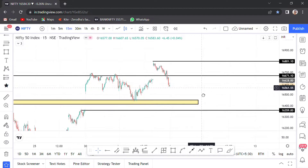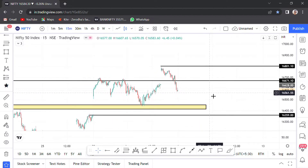Nifty has 4 levels: 16,670, 16,800, 16,360, and 16,460. In these 4 levels, Nifty Monday is crucial.